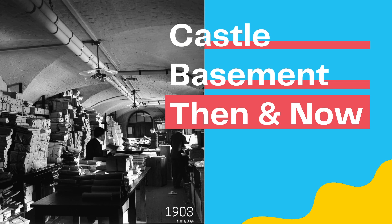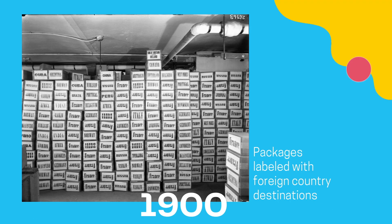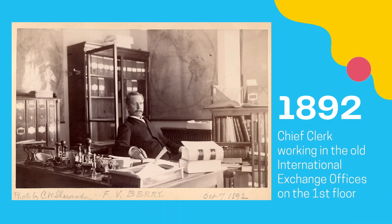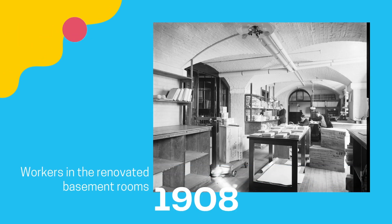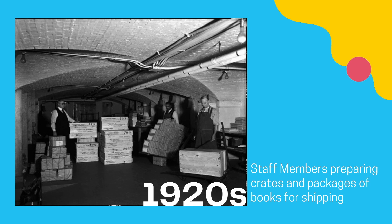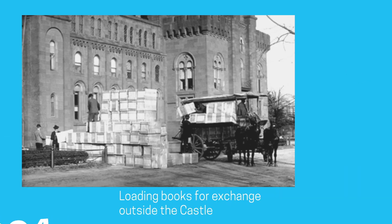The International Exchange Service was established in 1848 and distributed scientific publications to American and foreign institutions, government departments, societies, and individuals around the world. It was located on the first floor until 1893, when a suite of dark, damp rooms in the basement was renovated into well-lit, comfortable offices to which they relocated. The shipping rooms were immediately adjacent to the offices of the International Exchange Service in the basement below the main hall, and hundreds of thousands of packages annually moved in and out of those cramped quarters.